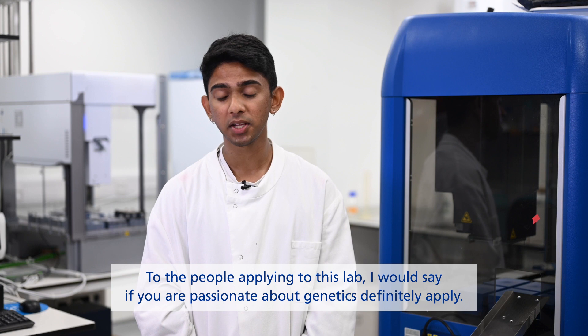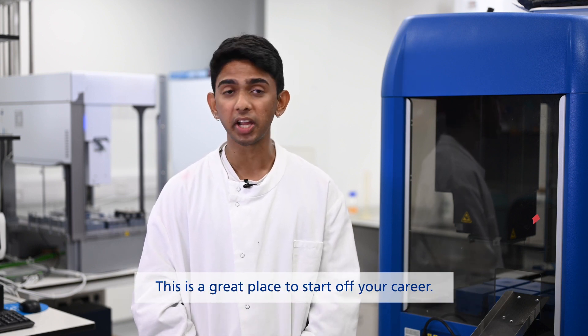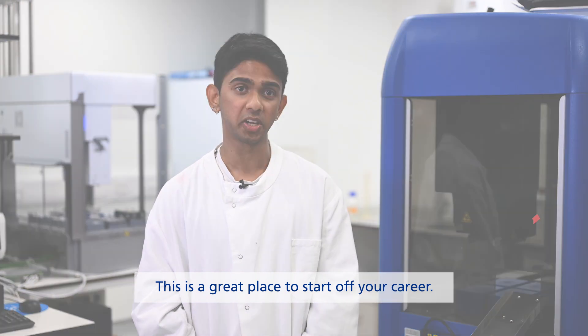To the people applying to this lab, I would say if you are passionate about genetics, definitely apply. This is a great place to start off your career.